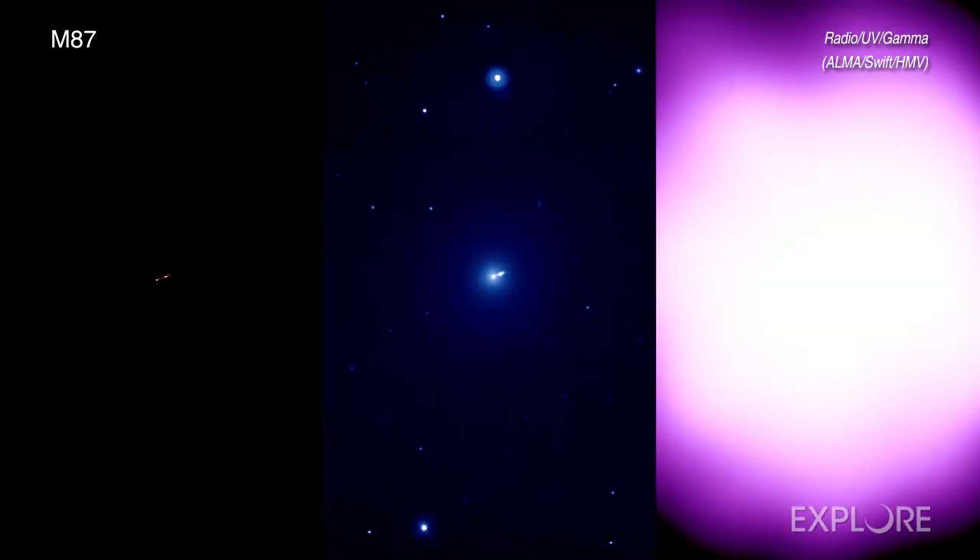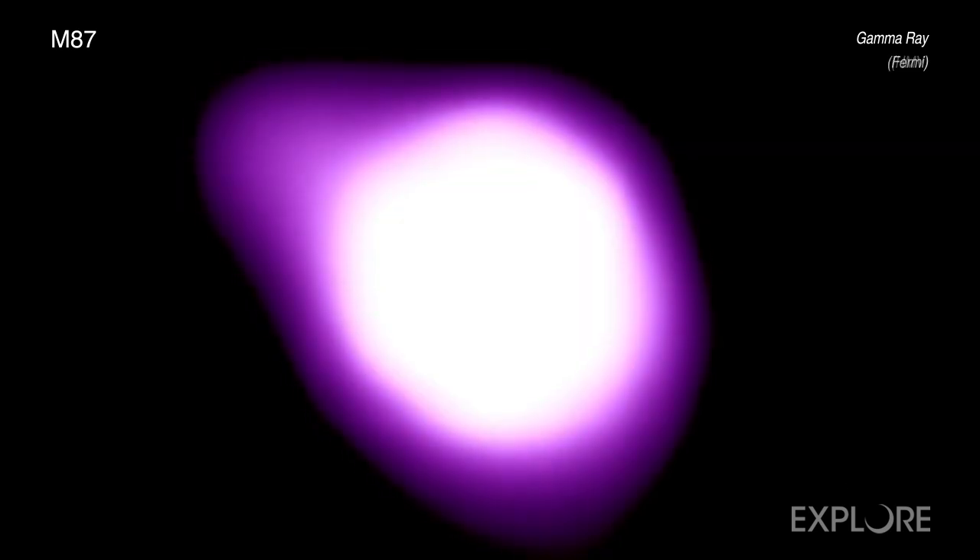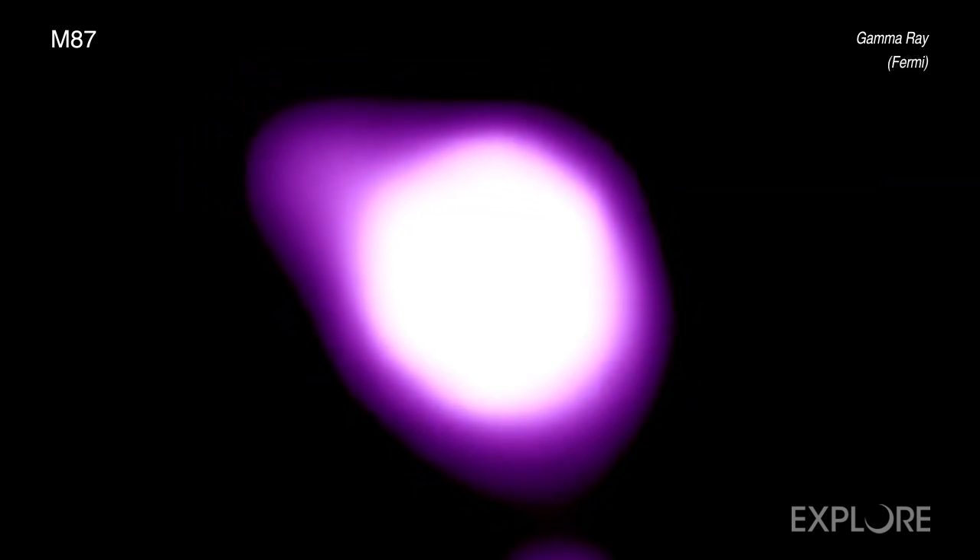Scientists compensated for this variability by coordinating observations with many of the world's most powerful telescopes, collecting light from across the spectrum. This is the largest simultaneous observing campaign ever undertaken on a supermassive black hole with jets.